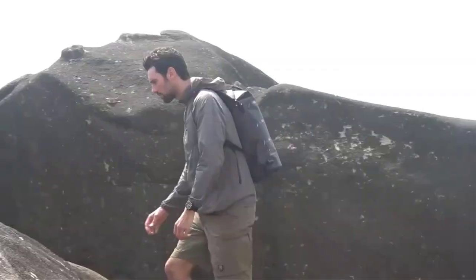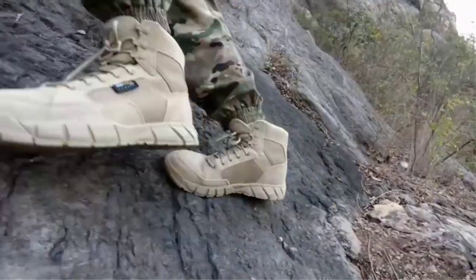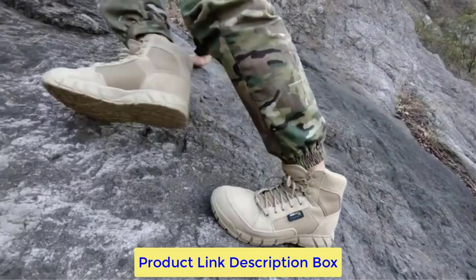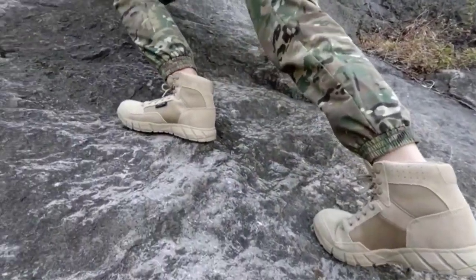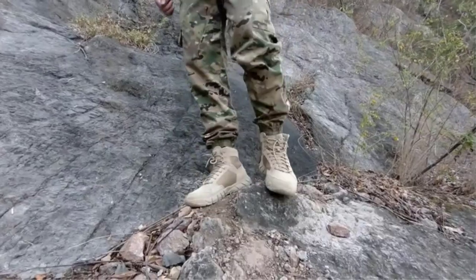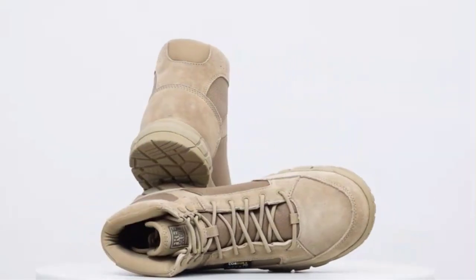These boots have 1000D Cordura nylon sides. Due to the geometrical shapes and molded EVA midsole, these boots have great traction. These combat boots are stylish. After a long day, these military boots are cool enough to wear casually. They're comfy to stroll or run in with a 6-inch shaft height.